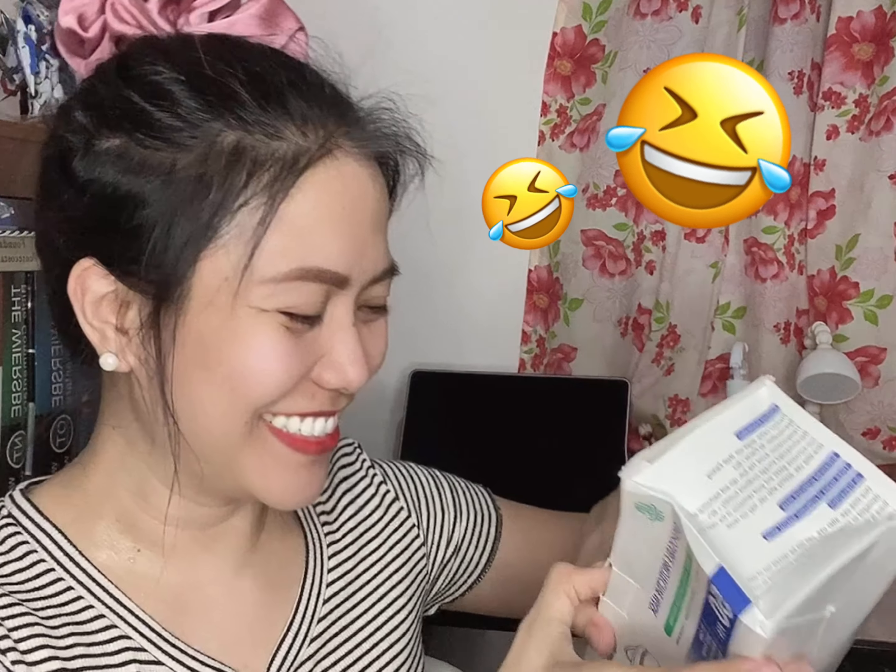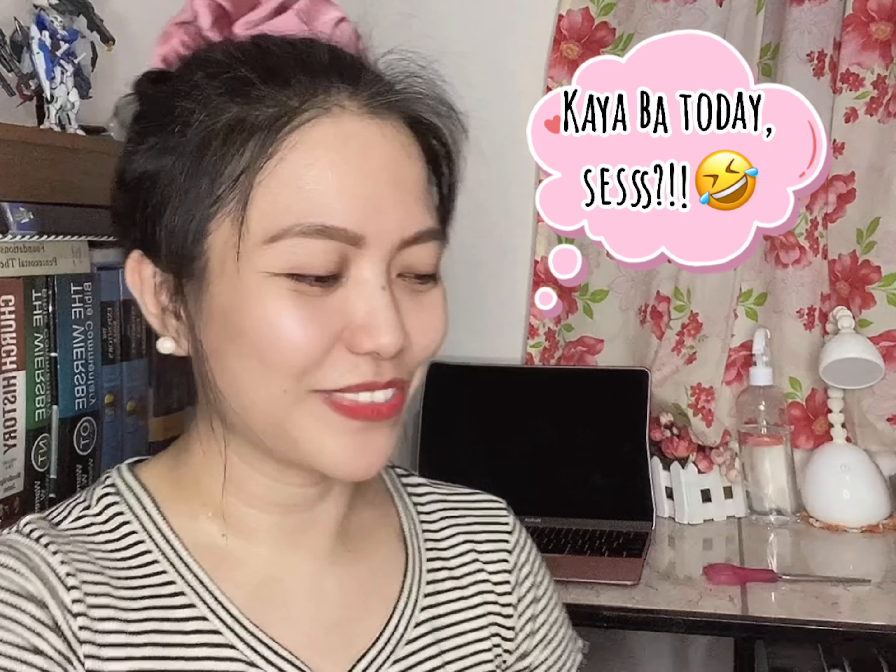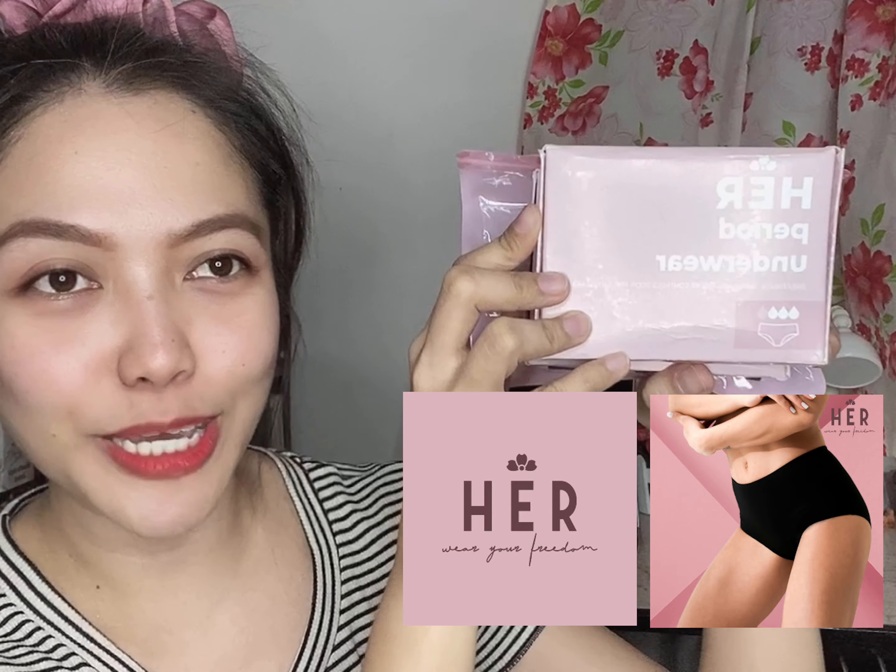Disposable face mask — hindi ito yun. Joke lang! And ito yung product na gusto kong i-share sa inyo — this is the reusable period underwear from HER Period Company.